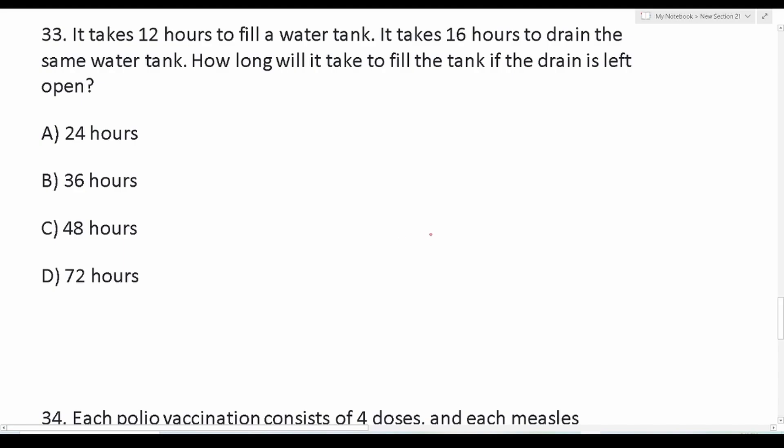Number 33 says: it takes 12 hours to fill a water tank. It takes 16 hours to drain the same water tank. How long will it take to fill the water tank if the drain is left open? This is what's called a combined rate problem. On the reference sheet on my website, the formula is T/A + T/B = 1, where T refers to time, A is the rate of one thing, and B is the rate of the other.